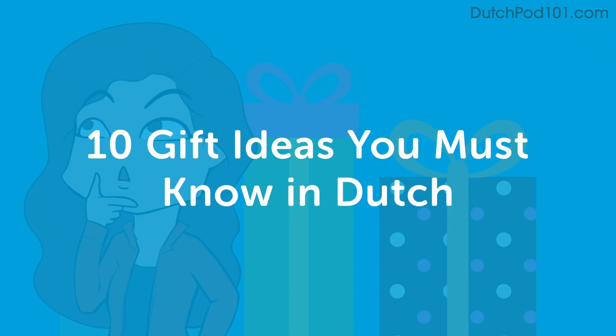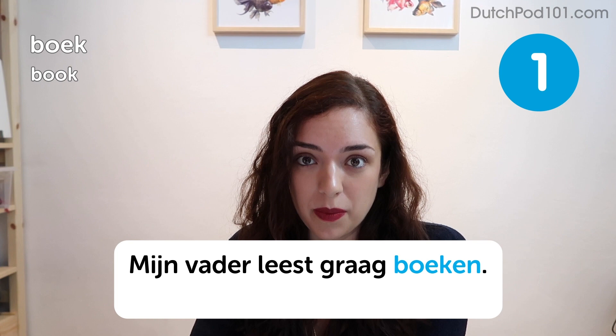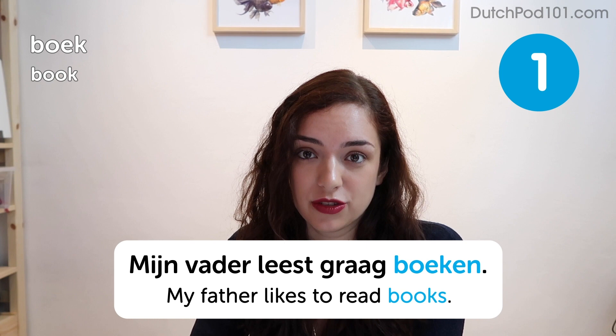Hi there. Are you ready to learn some new Dutch words? My name is Stella and today we'll be talking about gift ideas. Let's get started. Boek. Book. Mijn vader leest graag boeken. My father likes to read books. I also love books, but to be honest, I don't think they make for very good gifts unless I've specifically requested that book — otherwise it just feels like a chore.